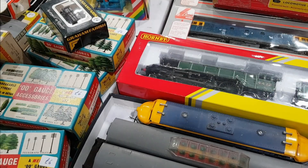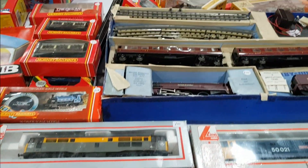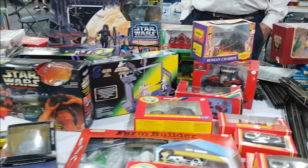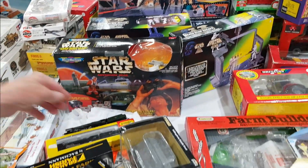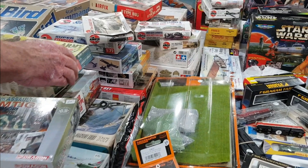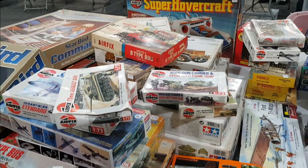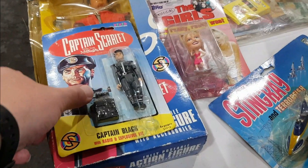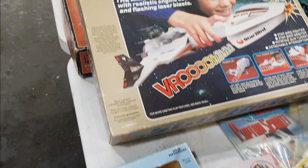Some of those boxes can turn up some real gold. Loads of train sets with plenty of people looking at them. There was a 90s Star Wars item, a nice early Airfix kit on top of one stall — looks like a 60s one. And some 90s Anderson sci-fi stuff — amazing to think how old that actually is now.